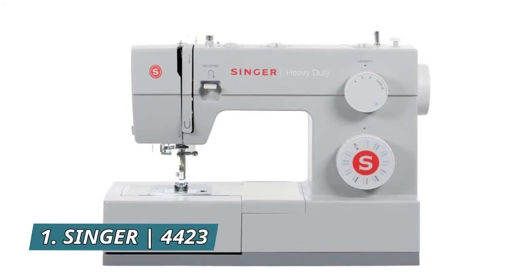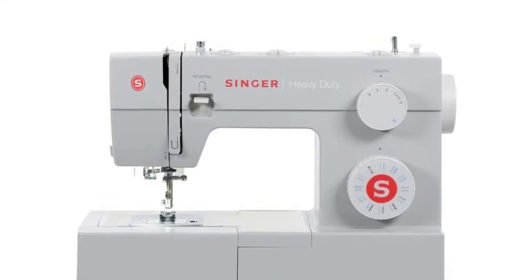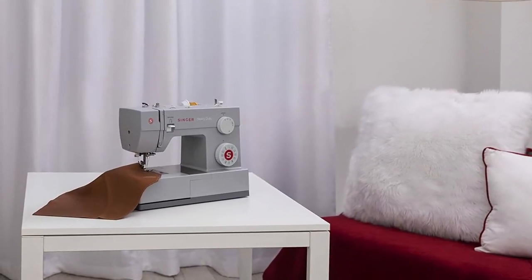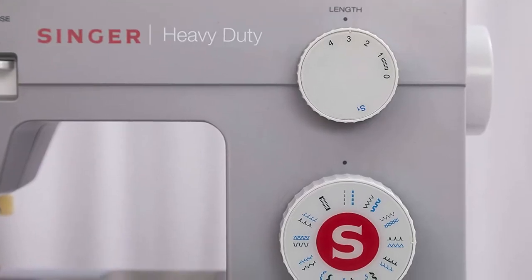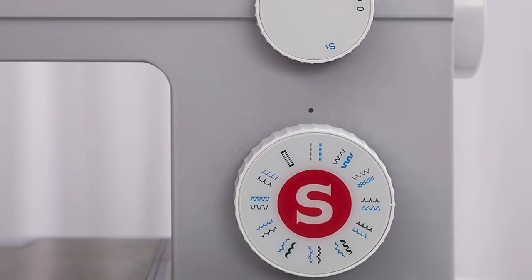Number 1: Singer 4423. The 23 built-in stitches, including basic, stretch, decorative, and buttonhole stitches, allow you to sew a variety of projects such as fashions, home decor, quilts, crafts, and more. After following the threading path printed right on the machine, the built-in needle threader helps you effortlessly thread the eye of the needle without eye strain or frustration.